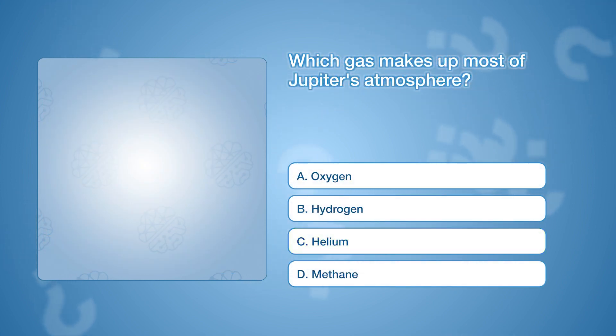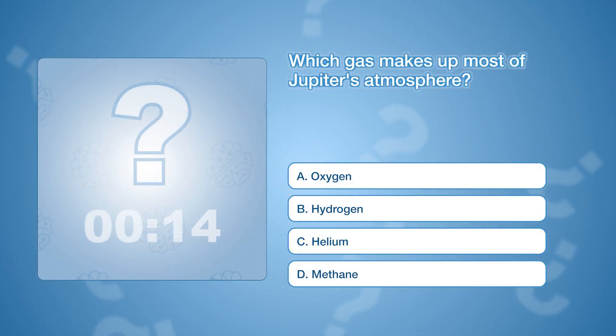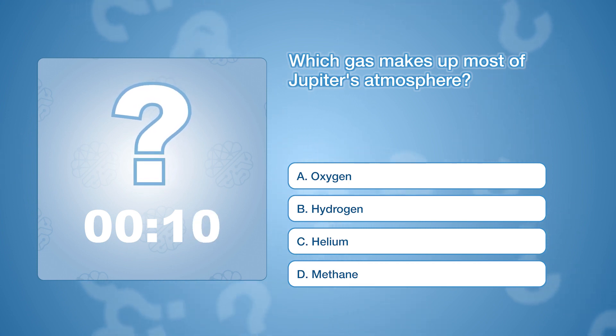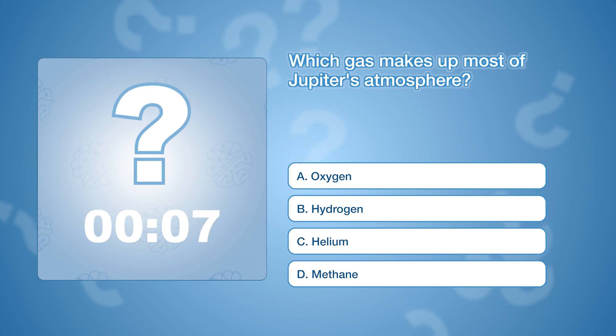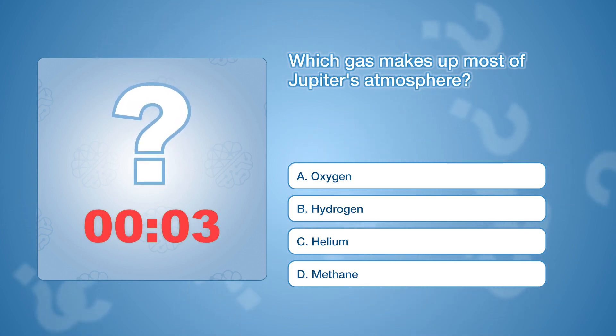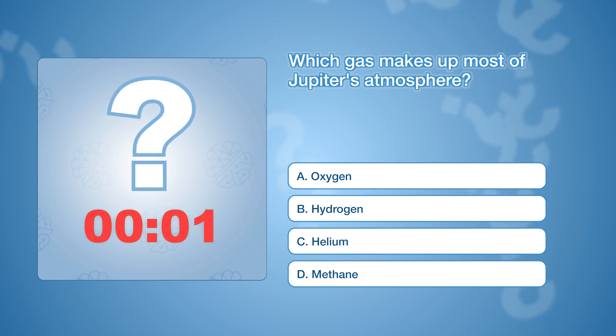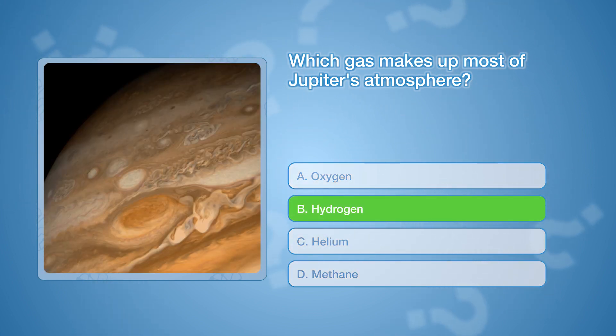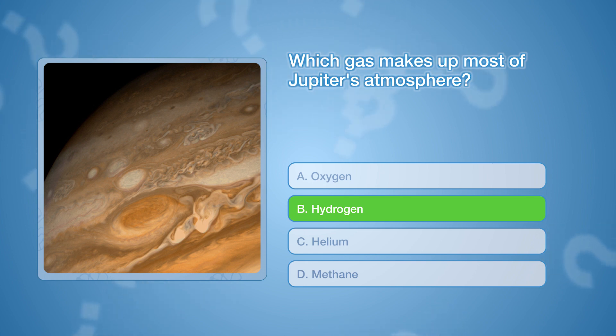Which gas makes up most of Jupiter's atmosphere? The correct answer is B, hydrogen. Jupiter's atmosphere is mostly composed of hydrogen, with some helium and trace amounts of other gases.